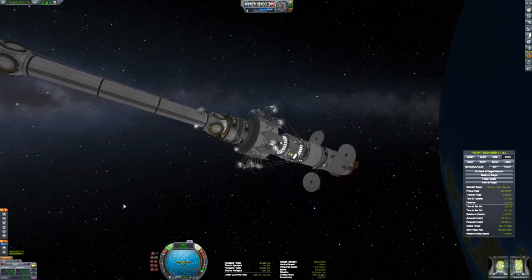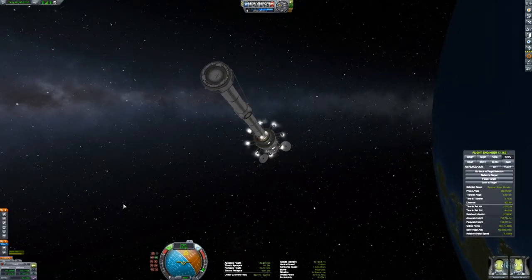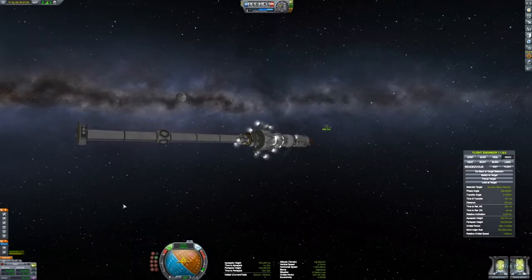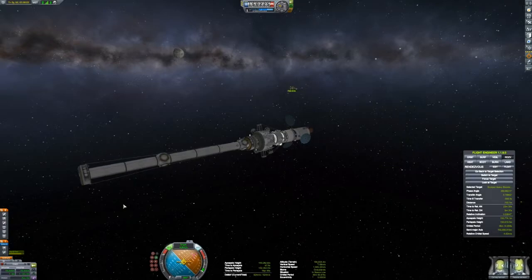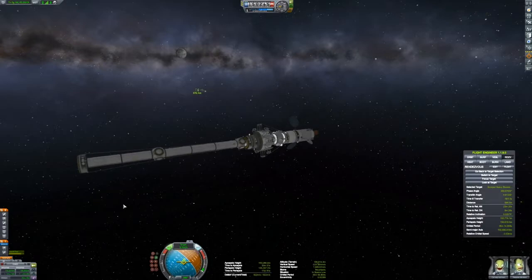I'm going back to retrograde because we've got a relative speed of 4.8 meters per second, and we won't be able to connect when our speeds are that different. Going back to retrograde, firing rockets to get it back down close to zero. We don't want it at exactly zero because we want to continue getting closer. We're down to about 800 to 810 meters, relative speed of 4 meters per second. We're getting closer, just getting closer at that speed. You can see the moon up there beyond.